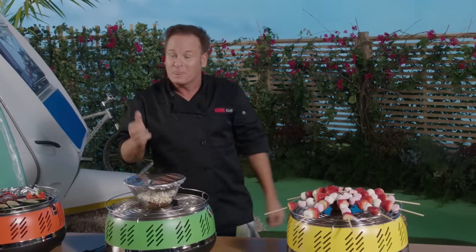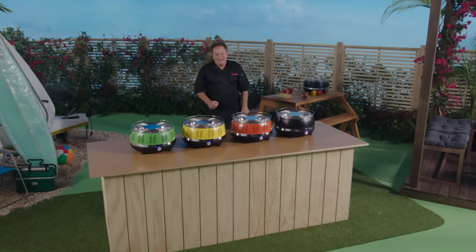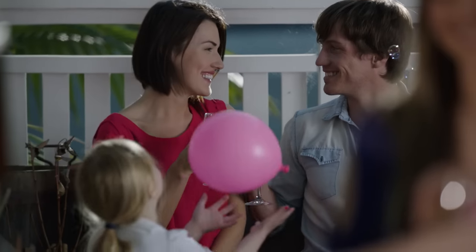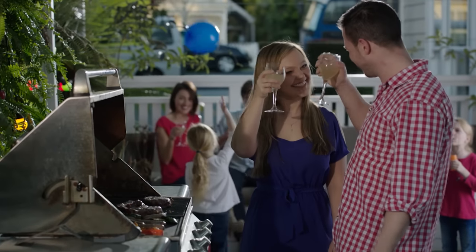Here to demonstrate the amazing cooking ability of the all-new Cool Grill, here's your host, James Cheney. Hello and welcome to the party. We all know there's nothing better than the barbecuing experience. The friends, family, smell and taste of your favorite barbecued foods all make it a memorable event.